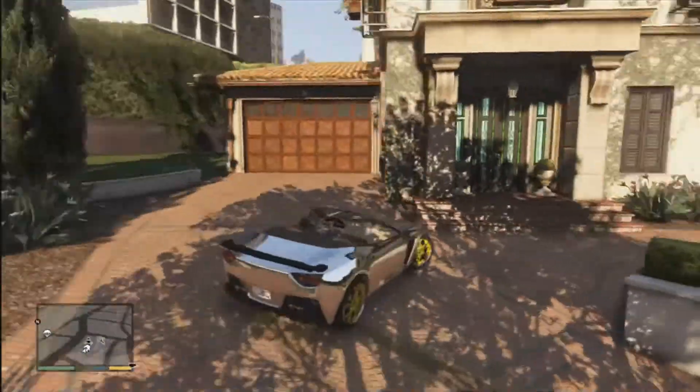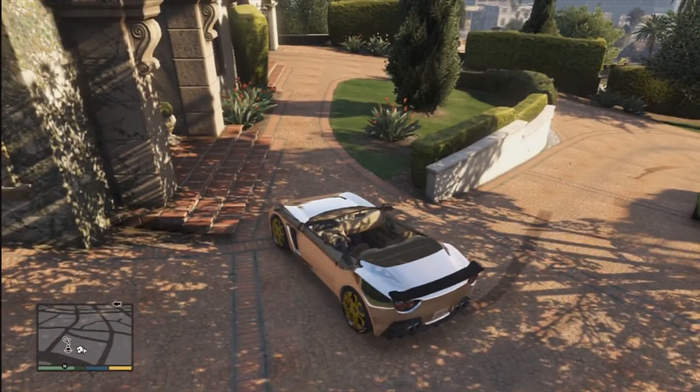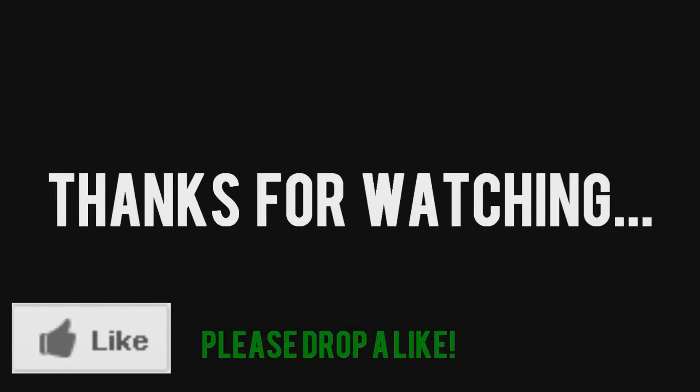But that is pretty much it with that, guys. Thank you for watching. If you've enjoyed this please go and leave a like and subscribe. I'll see you next time. Bye.